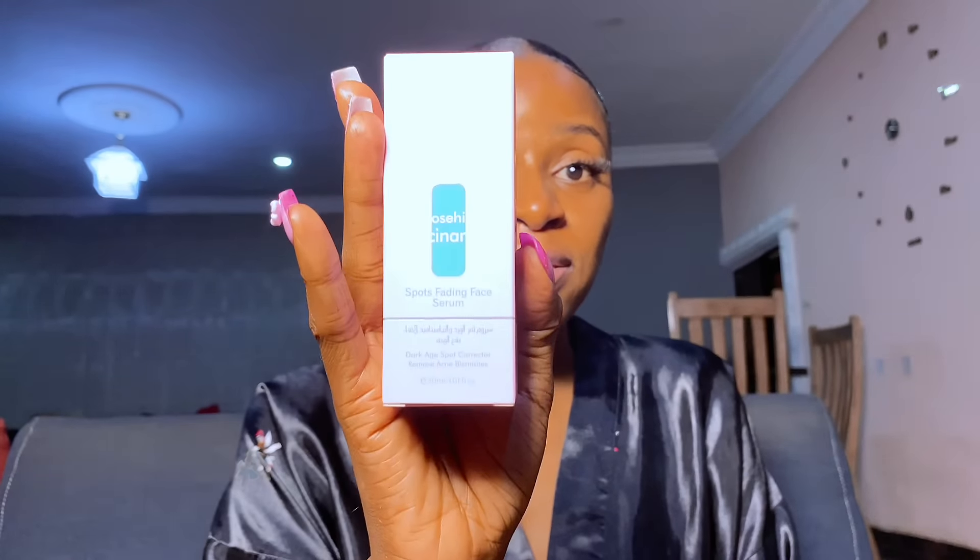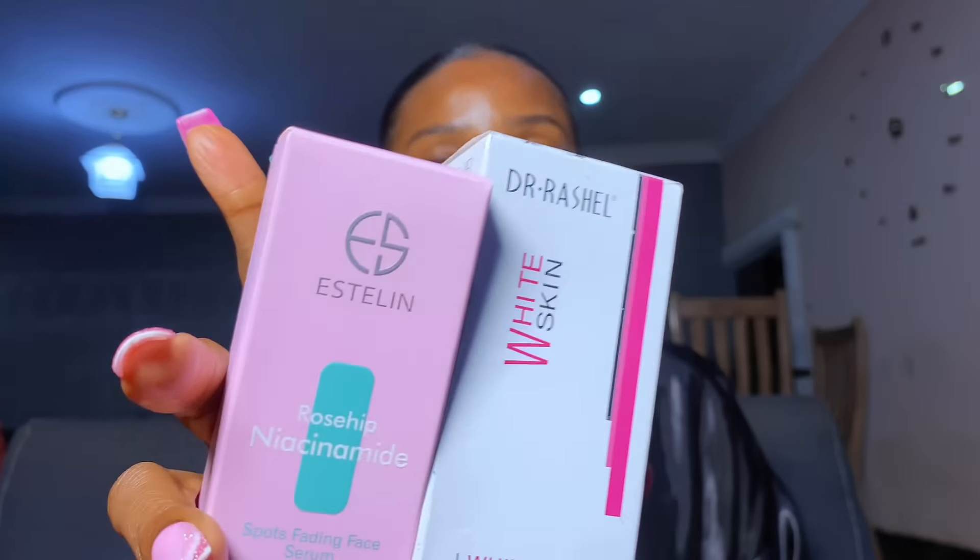If you have oily skin, these are the serums you can use instead. The first one is the Estelene Rose Niacinamide serum — I'm currently using this one. I paid around 5000 to 6000 naira for it. It is a spot-fading serum that helps with dark spots, brightens your face naturally, and can also help with any dark spots on your face. The Dr. Russia White Skin Serum is also a very good option for caramel skin — I've used this one too, bought it for around 5000, maybe 6000 naira now. Serums can be expensive but budget for them. If you don't have oily skin, you can use the Dr. Rachel Vitamin C Serum.